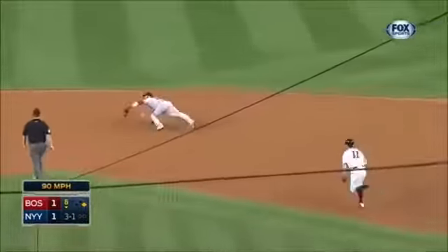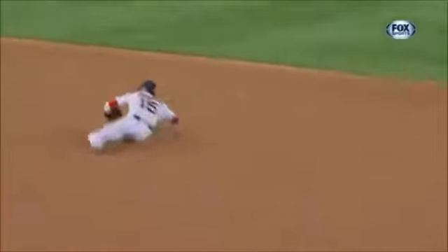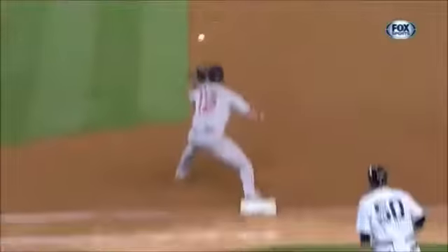Here's a 3-1. Ground ball to Pedroia, nice stop, the flip — out! Got them both. Brilliantly turned by Pedroia, straight out of the glove to Stephen Drew. Two out.